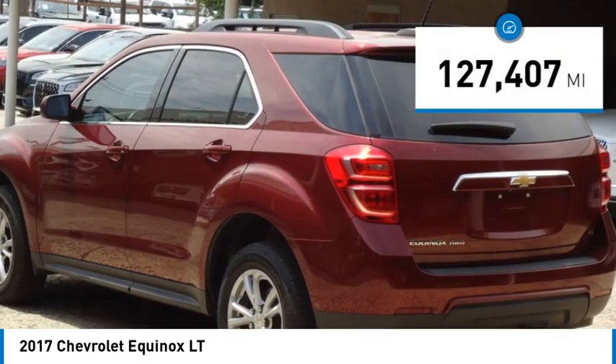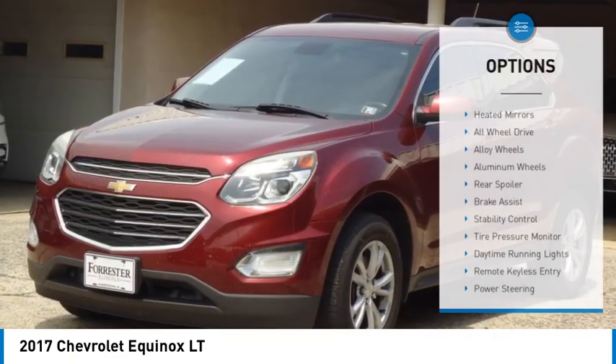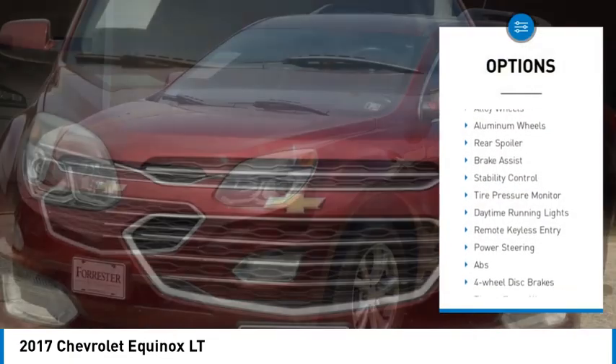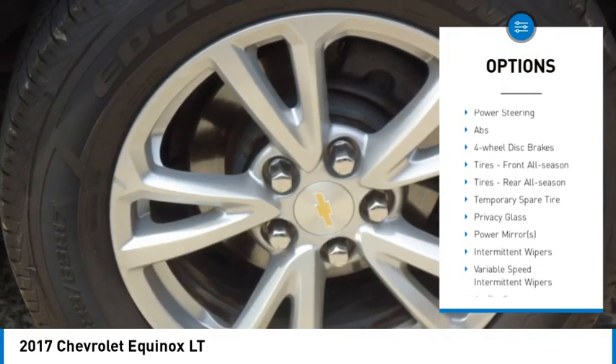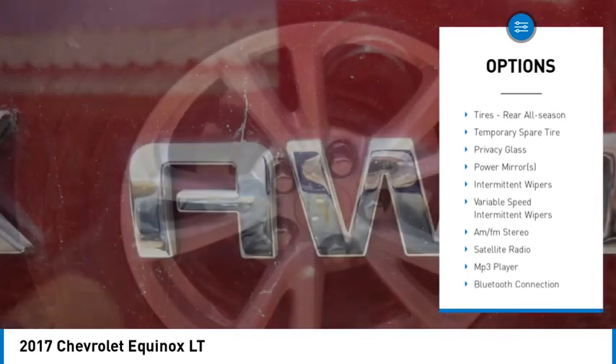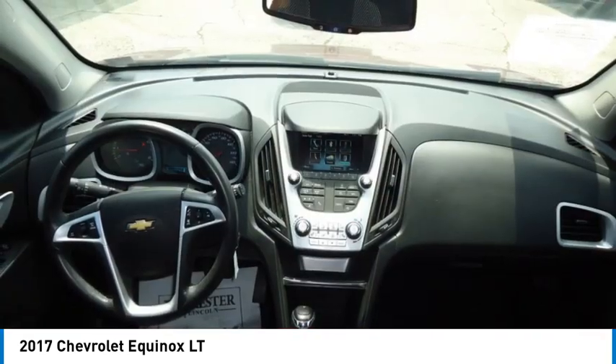This vehicle has less than 130,000 miles. Here are some of this vehicle's great options: heated mirrors, all-wheel drive, alloy wheels, aluminum wheels, rear spoiler, brake assist, stability control, tire pressure monitor, daytime running lights, remote keyless entry.